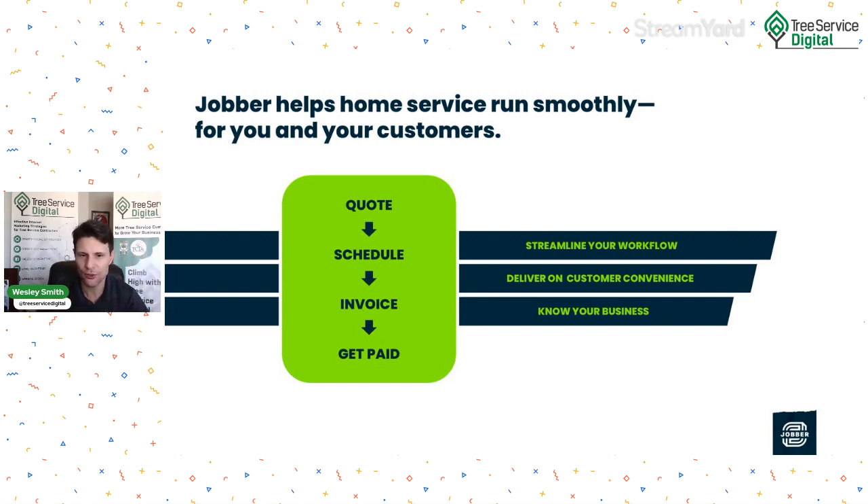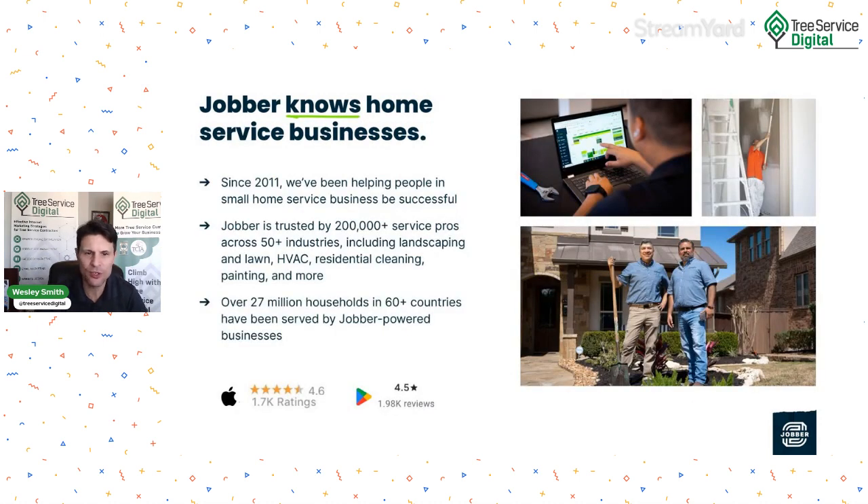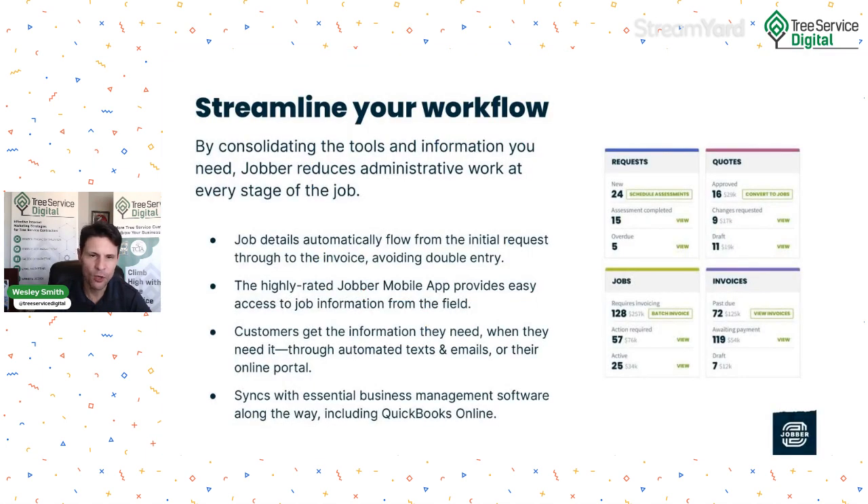Jobber knows home service businesses. For the last 13 years they've been helping small home service businesses succeed. They're trusted by over 200,000 service pros across 50-plus industries, including tree service. Over 27 million households in 60 countries have been served by Jobber-powered businesses. It streamlines your workflow by consolidating the tools and information you need, reducing administrative work at every stage of the job. Job details automatically flow from the initial request through to the invoice, avoiding double entry and saving time. The highly rated Jobber mobile app provides easy access to job information from the field.